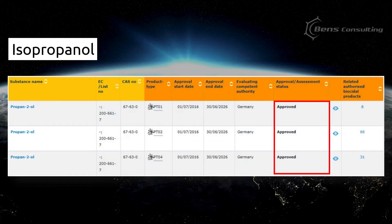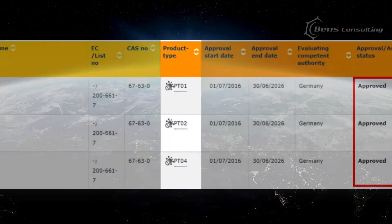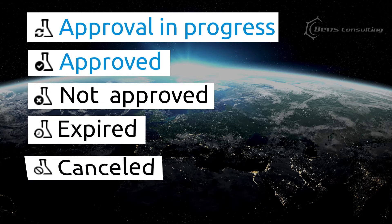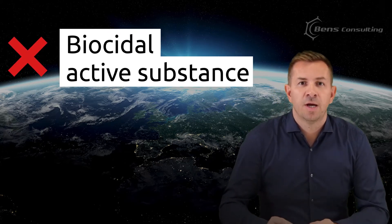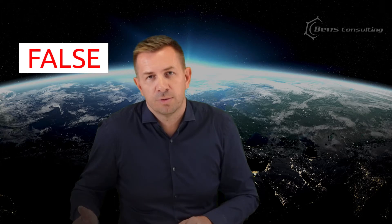Let's take a look at another example: isopropanol. The approval status is different. Unlike ethanol, isopropanol has already been approved and for all product types. Besides 'approval in progress' and 'approved', the status could also be 'not approved', 'expired', 'canceled', or 'no longer supported'. All these last four options indicate that the substance is no longer considered a biocidal active substance. As a result, products based on such substances are no longer considered biocidal products, and any biocidal claims on the label would be considered false or misleading.